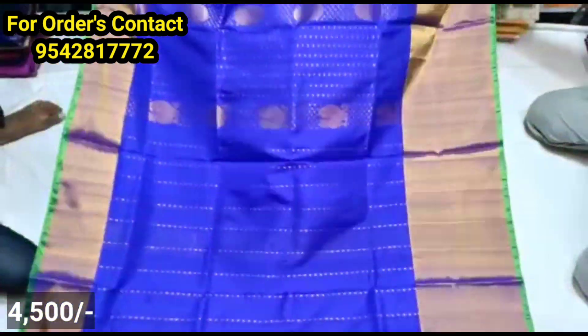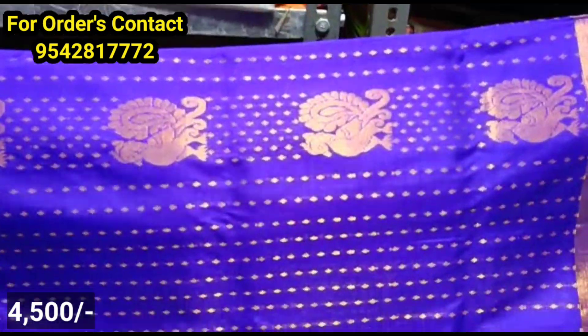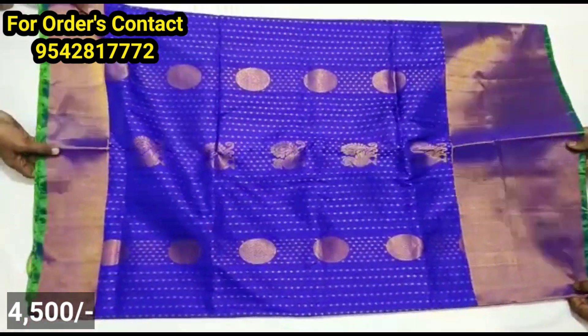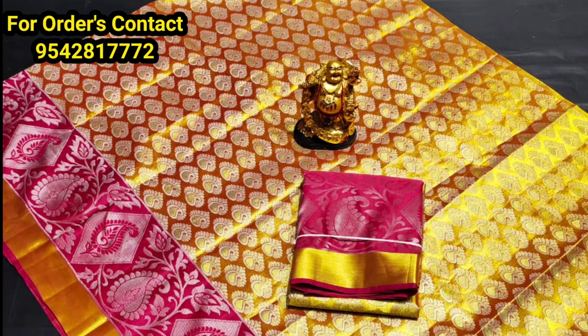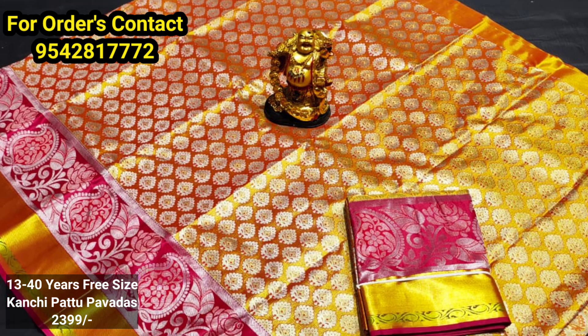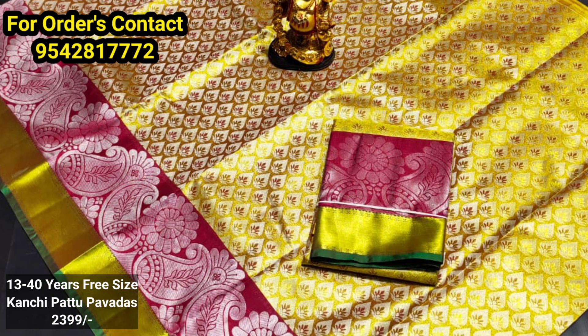This is an imitation and not the original pattu. You can check the high cost of the pattu sari and verify the original pattu sari. You can check the bridal collection and try the apparel. You can choose between imitations and pattu sari. This is suitable for ages 13 to 40 years, and it is free size — prices are on the screen.